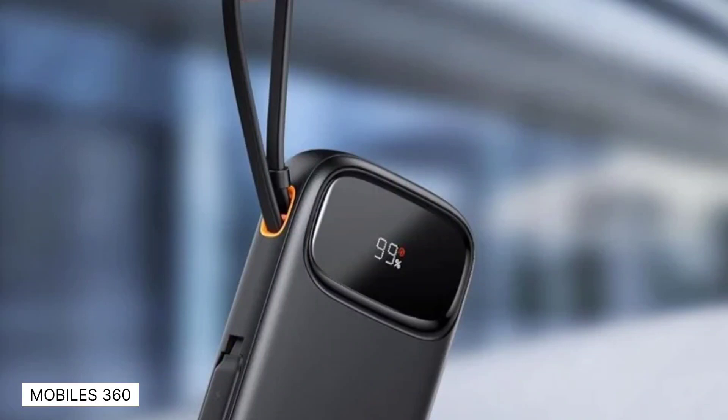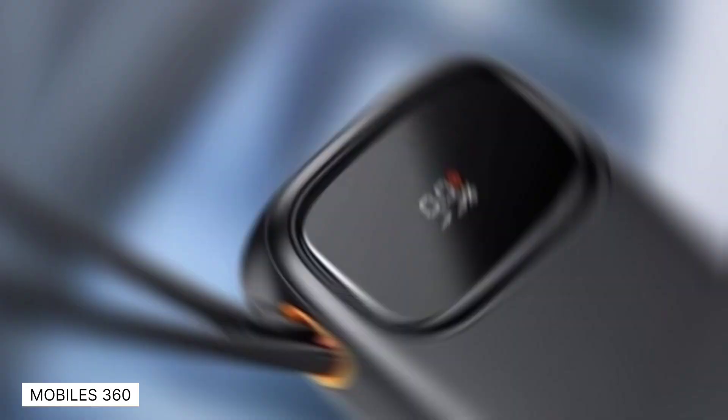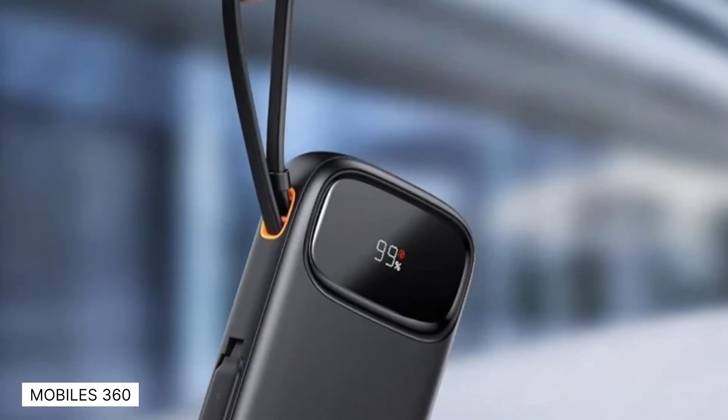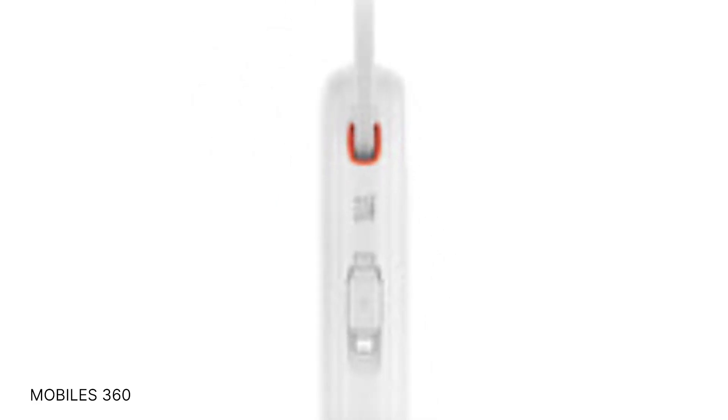Baseus has unveiled its latest portable powerbank with a capacity of 20,000 milliamp hours. The new Baseus portable charger powerbank 22.5 watts is now available in the EU, beginning with Germany. The new portable charger comes with built-in charging cables for greater versatility.